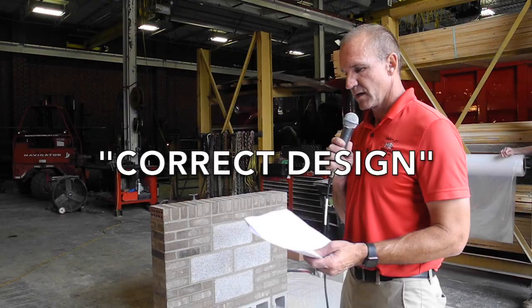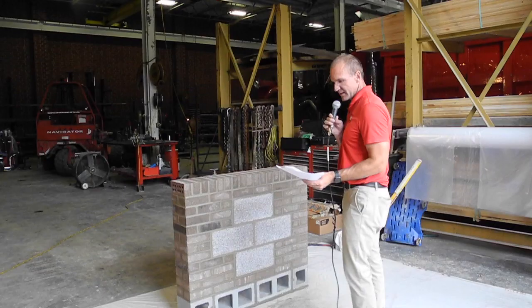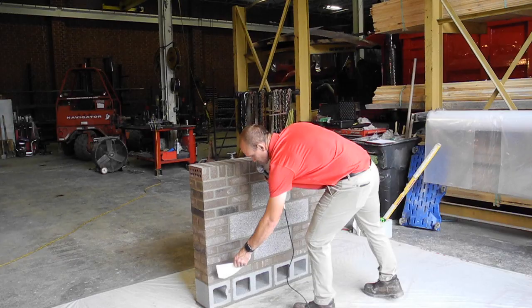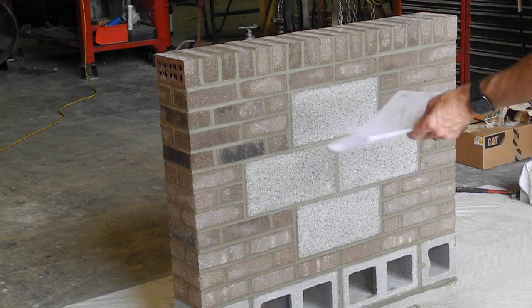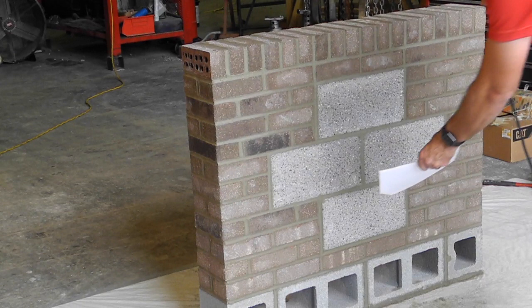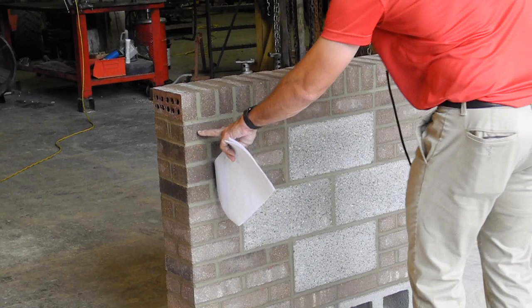Correct design is the next criteria. We follow the design sheet to verify the coursing is done correctly — it starts with six brick at the base and if started correctly, it's correct the rest of the way up. We also check for a half eight-inch block on each end with two holes in between, whether the four polished face block are installed correctly, and whether the roll lock has three brick for each stretcher course. Cliff has all of this done correctly, so he would receive the full score of 100 points for correct design.